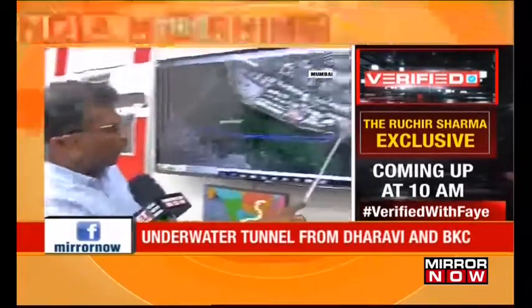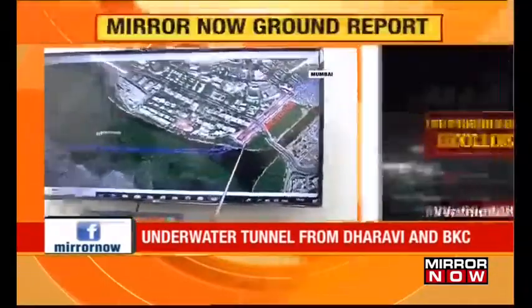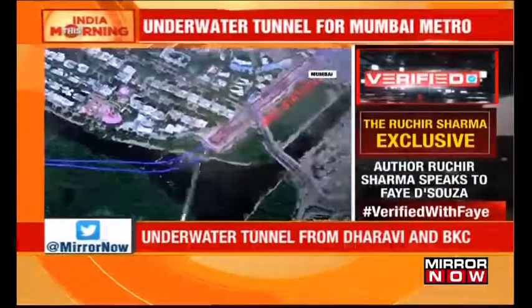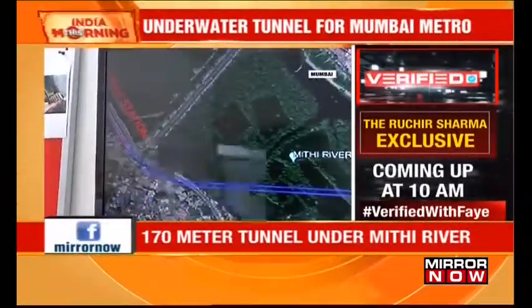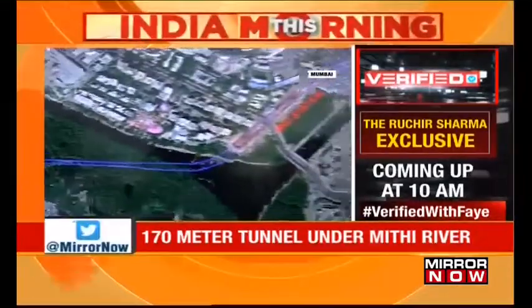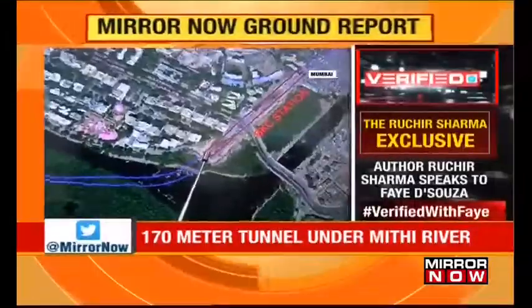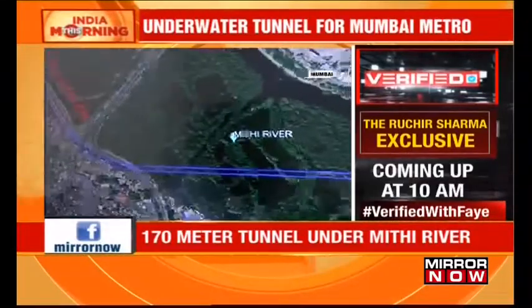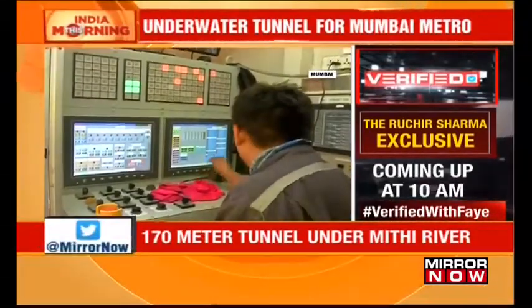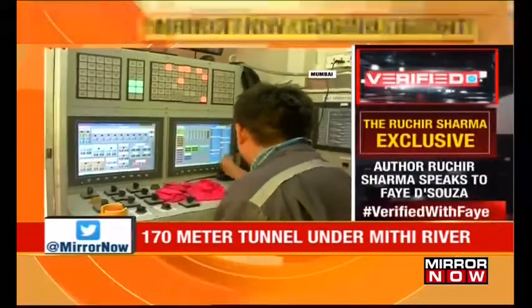The tunnel boring machine is starting from the BKC end. The machine will travel through this area and reach Dharavi station. A second machine will start parallelly two months later from this area. Monsoons are expected to prove a greater challenge, as engineers will have to constantly track air pressure and flow levels of the Mithi River.